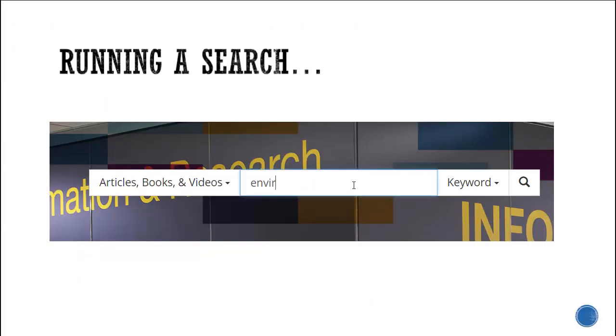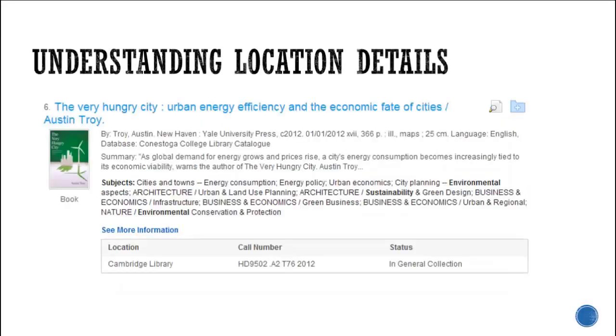When your search retrieves a physical resource, for example a book or DVD, you must take note of the location, call number, and status of the resource to find it within the library.